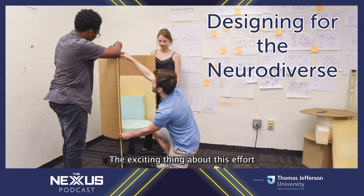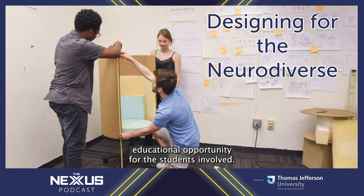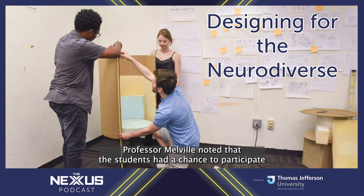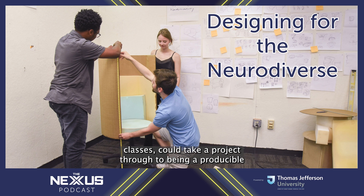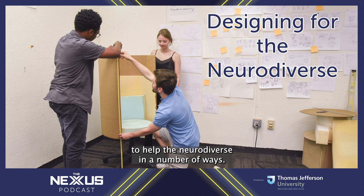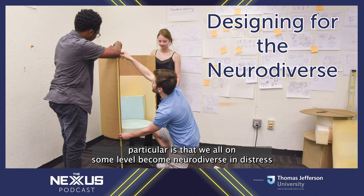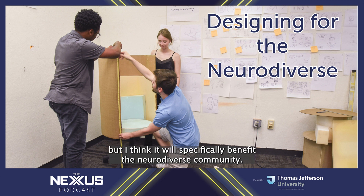The exciting thing about this effort is how it could blossom into some 100 chairs throughout the specialty care pavilion, while offering a unique educational opportunity for the students involved. Professor Melville noted that students had a chance to participate in a real-world design project which, unlike regular semester classes, could take a project through to a producible result. 'The ultimate goal is really to help the neurodiverse in a number of ways. One of the most important ways is it's not going to stigmatize them.' Research shows that on some level we all become neurodiverse under stress, and in a healthcare environment a lot of people are stressed — so the research will benefit everybody, but specifically the neurodiverse community.